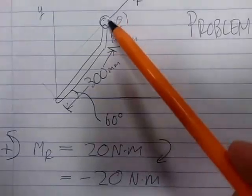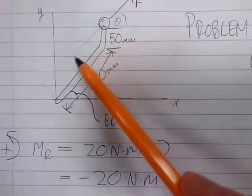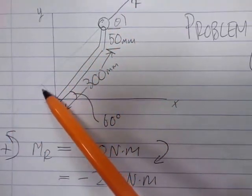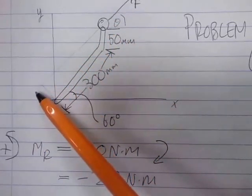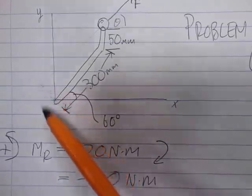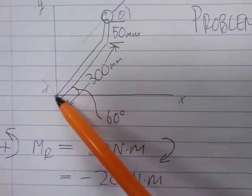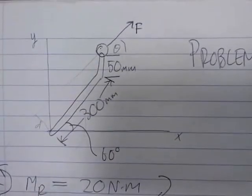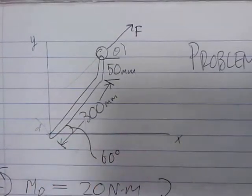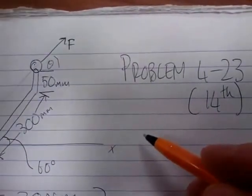The first thing we want to do is find the moment arm of that force. If we extend the line of action, that gives us the moment arm d. However, it's pretty much impossible to determine d directly in this configuration. Since we can't find d directly, we need to use the principle of moments.